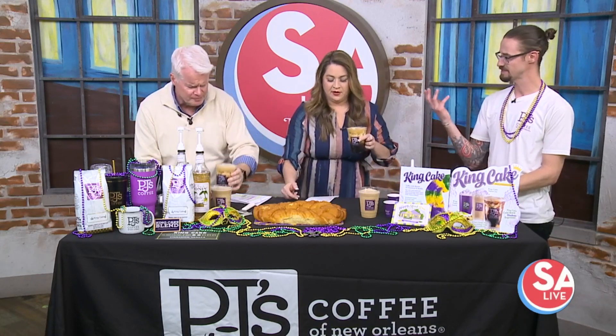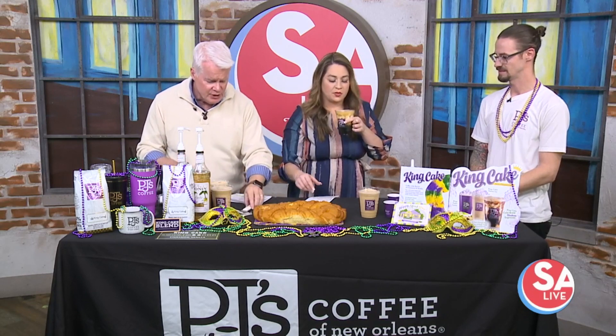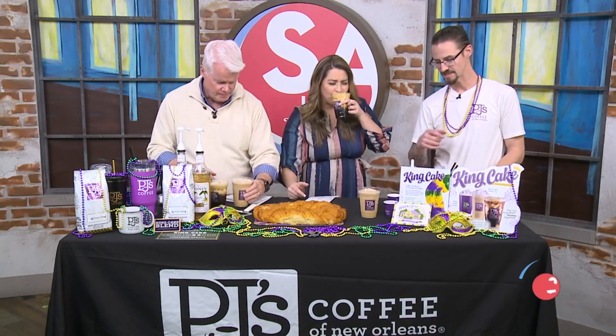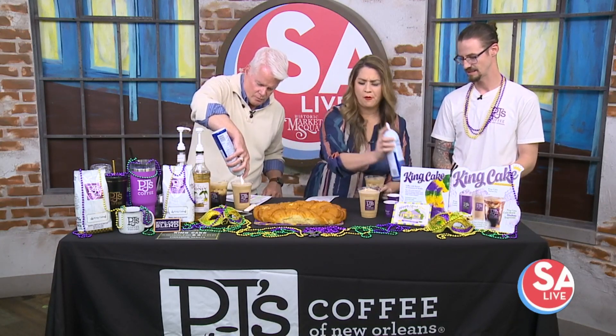That's good. It fluffs up the espresso when you shake it, and that's become really popular. And then the next drink — that's our Velvet Ice. That's a staple at PJ's as well, similar to a Frappuccino. It's going to be so good.